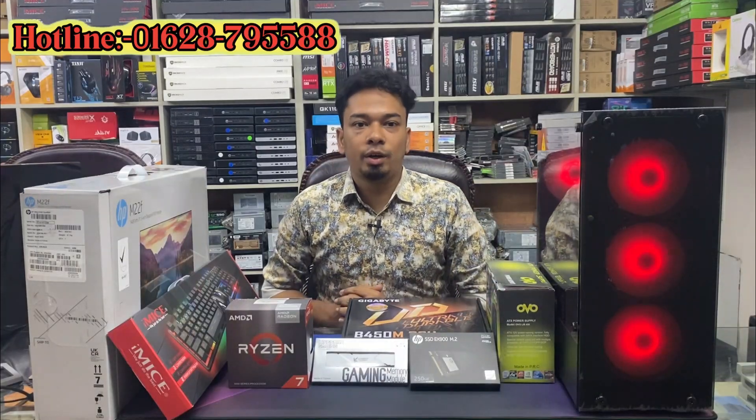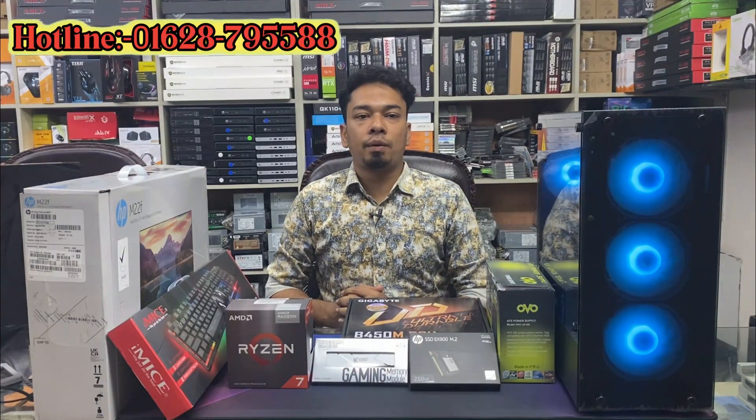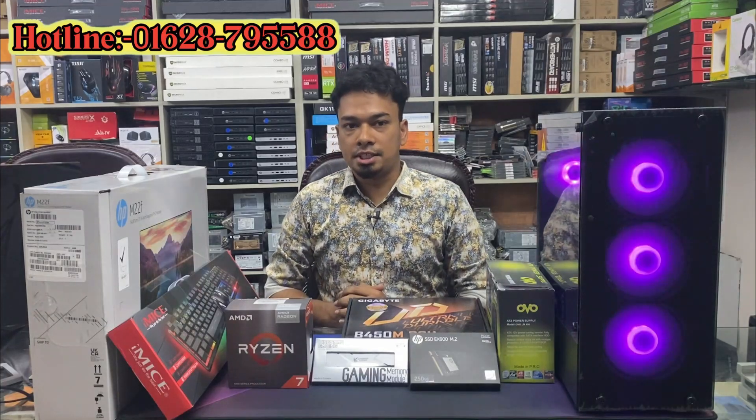Hello viewers, as-salamu alaykum, welcome to this video. I am Mohamad Rajiv.